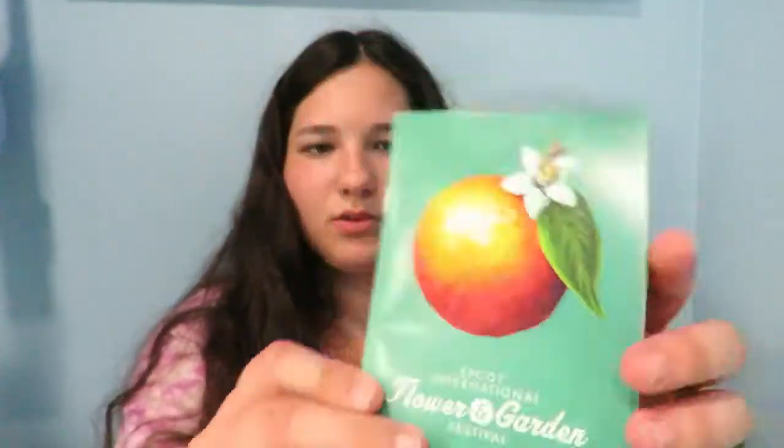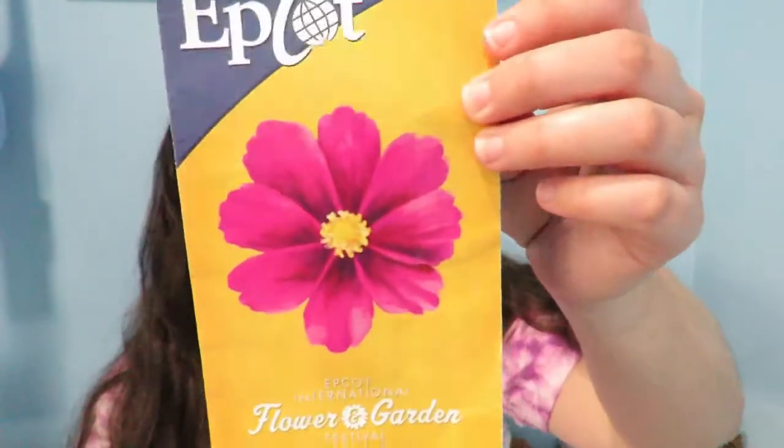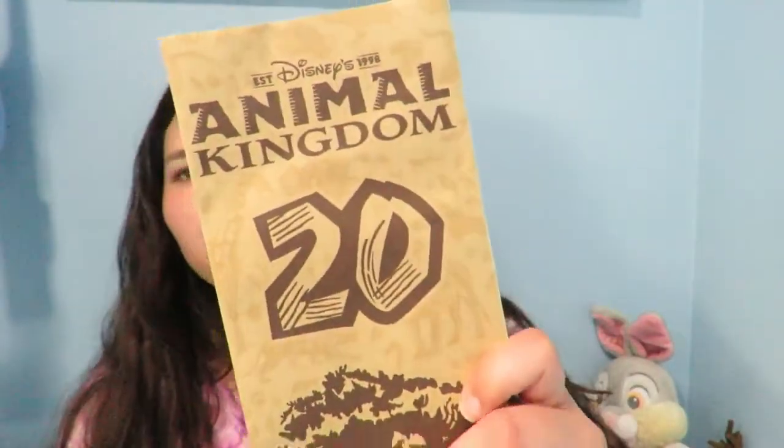Then I got one of the Flower and Garden Festival books. We didn't really eat that much at the festival but I still wanted it for the memories. I also got the Epcot map and the Animal Kingdom 20th Anniversary map booklet — I just kind of wanted it to remember that we went for the 20th anniversary. I'm so upset Hollywood Studios didn't have Toy Story Land advertising on their pamphlets yet — that made me really upset.